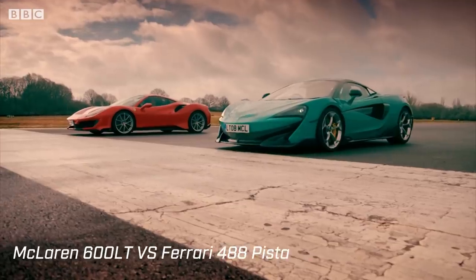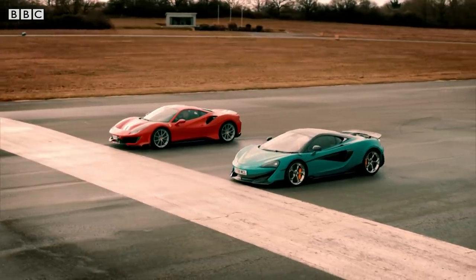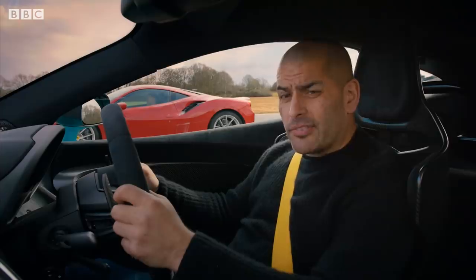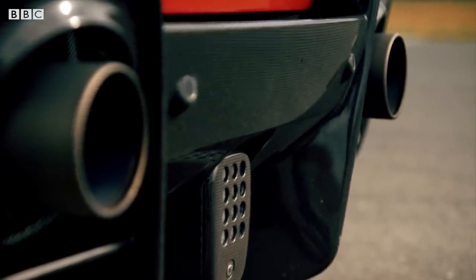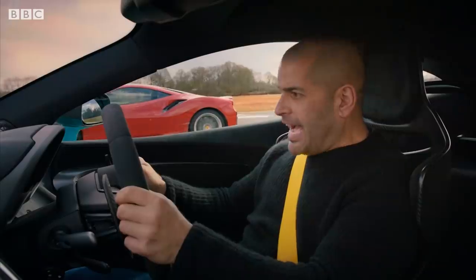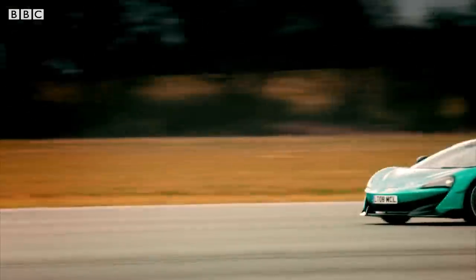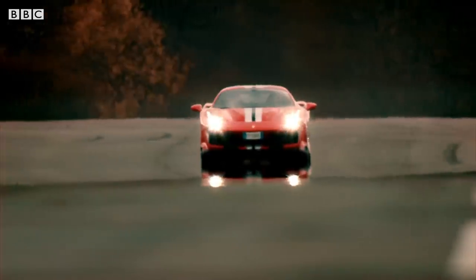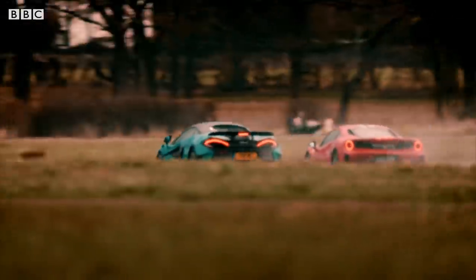There's this 600 LT, which might be £65,000 cheaper than the Pista, but I'm not sure it's £65,001 less car — I reckon this could be very close. That's 60 — oh he's gone, look at him go! 130, 140, he's pulling away. 65 grand — so far you've got a bit more straight-line performance. 180 over the line. Okay, it's quicker, but it's not night and day.